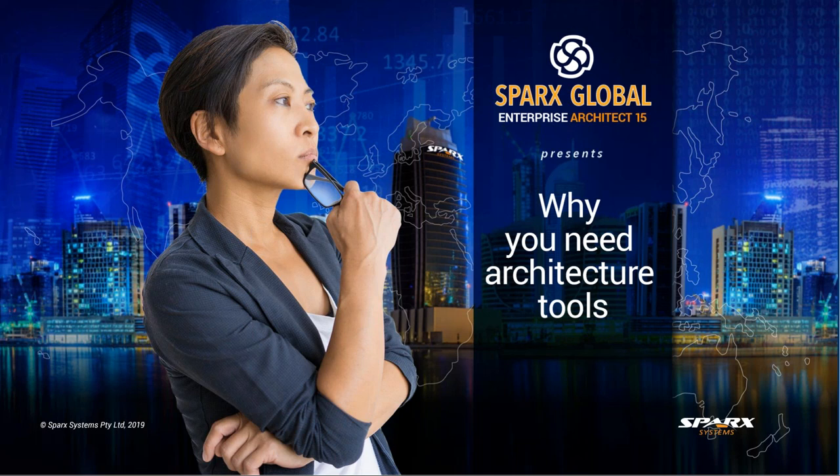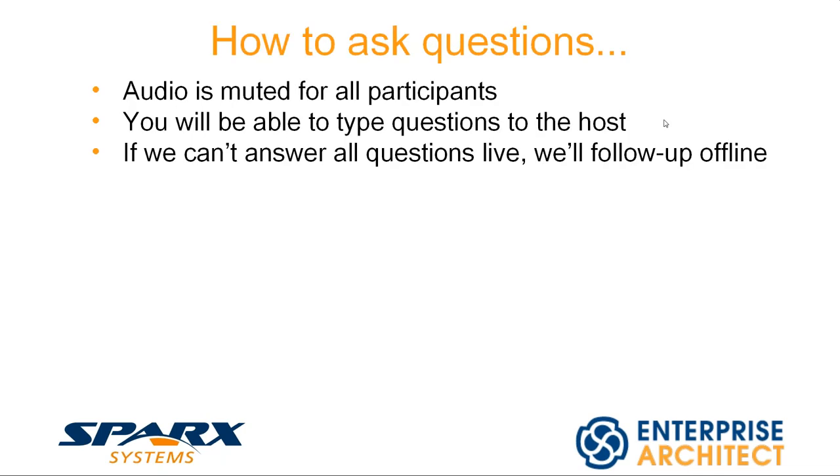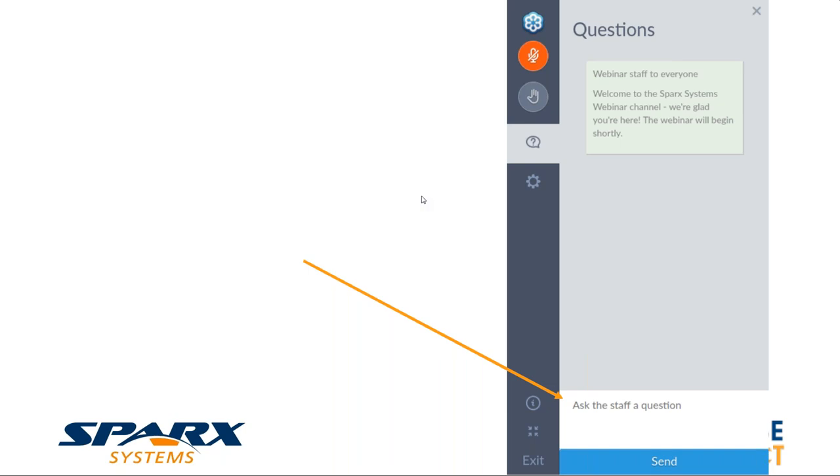How are you Ryan? Doing great Scott, how are you doing? Very well, thanks — looking forward to this panel discussion. If anybody has any questions, I'll show you how to submit them. This is a panel discussion, so myself, Ryan and Wally are going to ask a few questions and show a few things on screen. It should be a fairly casual discussion giving you hints and tips about how to talk about the benefits of tooling to executives. Please note that audio is muted for all participants. You'll be able to type questions to the host, and if we can't answer all questions live, we'll follow up offline.